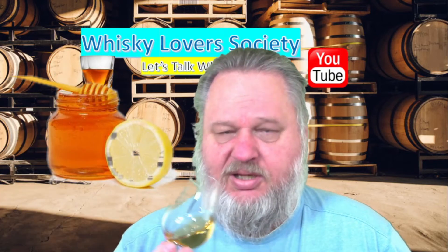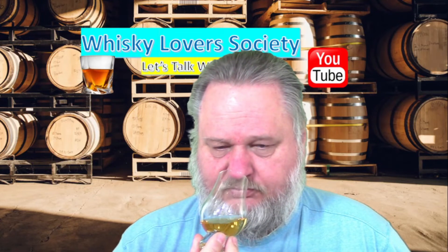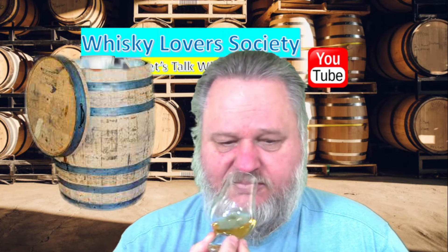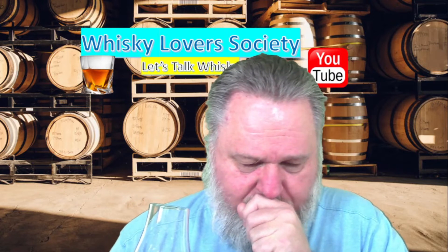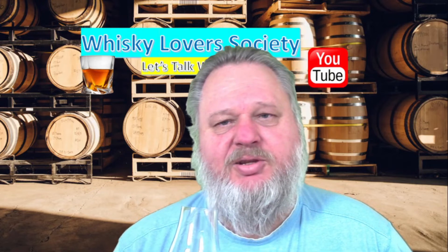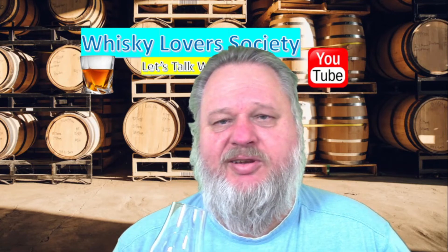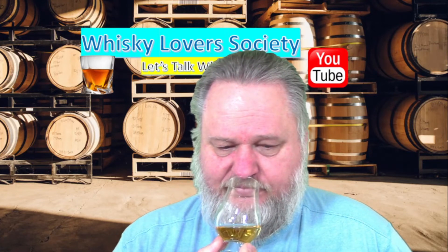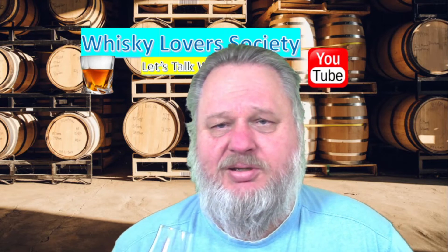A little bit of honey — honey notes are definitely there, and it is quite sweet as well. A little bit of a hint of oak, so there is a little oaky dryness. Maybe a little bit of vanilla in the background — not much, like a little vanilla ice cream type of creaminess. And I think there is a little bit of a peppery note as well.